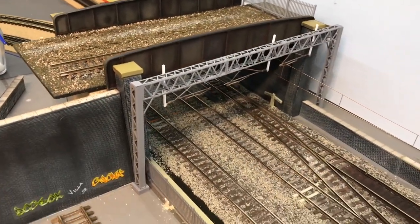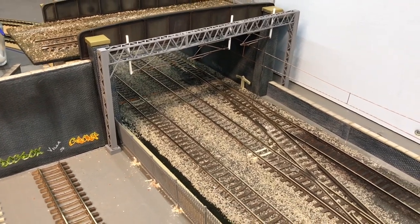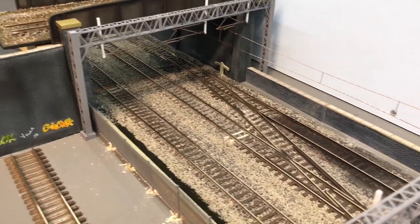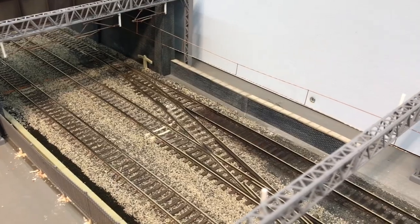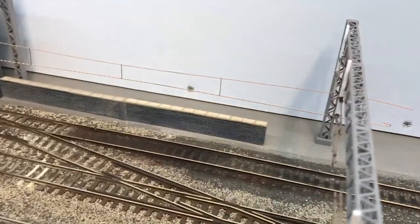I forgot to mention the ballasting — that's always a favourite job. The spare bits of walling off the top of the initial Metcalf kits are there in the background. There's going to be a low retaining wall along that side.